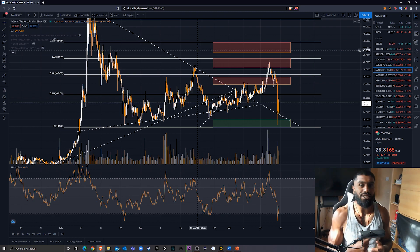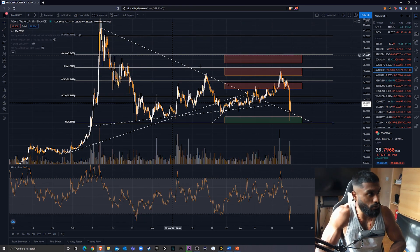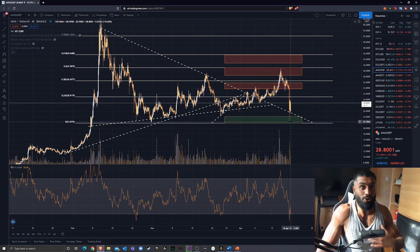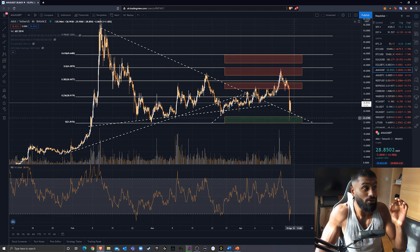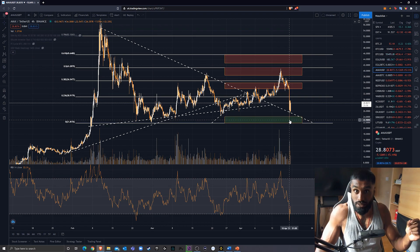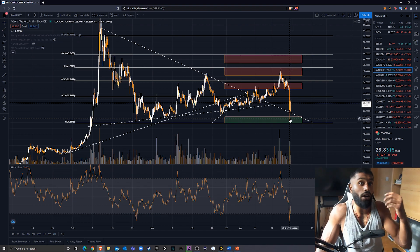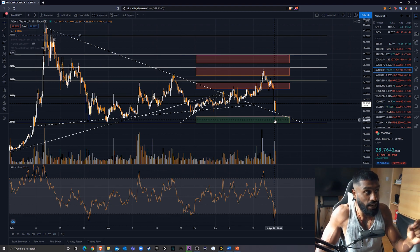Without further ado, let's get into the video. What am I seeing on Avalanche right now? If you've seen any of my other videos, I haven't changed anything — my resistance boxes and my buy zones have remained exactly the same. That buy zone I created — even though I said it might never be hit — this is exactly the reason why I create these buy zones. These are good opportunities to buy, in my opinion. I expect that if it hits those prices, it will be quickly bought up.